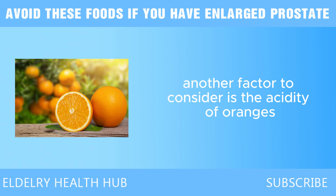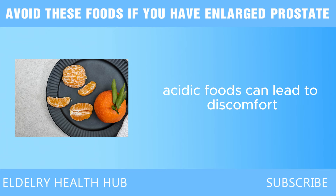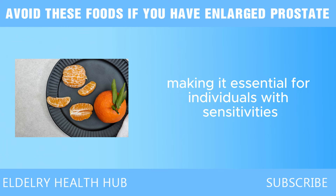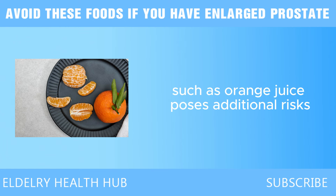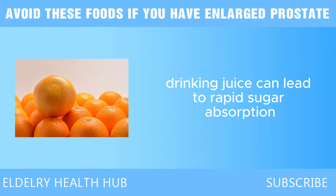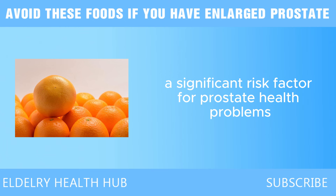Another factor to consider is the acidity of oranges, which may cause issues for those with gastrointestinal sensitivities. Acidic foods can lead to discomfort, bloating, and acid reflux, potentially resulting in systemic inflammation that is a known risk factor for prostate issues. Furthermore, the consumption of oranges in processed forms, such as orange juice, poses additional risks. While whole oranges contain fiber that helps slow sugar absorption, orange juice lacks this beneficial component, leading to rapid sugar absorption and blood glucose spikes. The absence of fiber can also result in less satiety, leading to increased calorie consumption and potential weight gain.